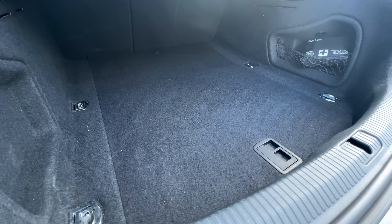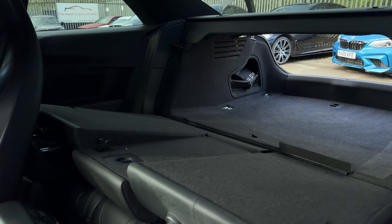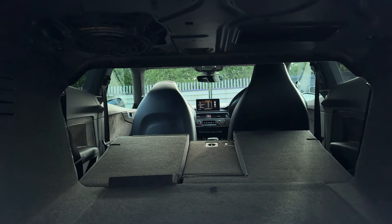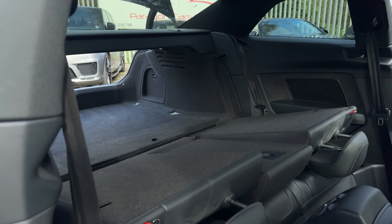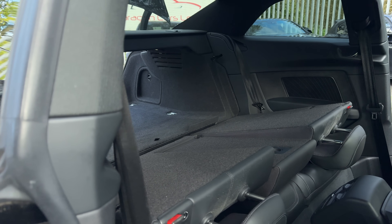Even the boot, whilst size and shape-wise is very good — I personally got a 55-inch TV in the back of one of these — it's just lacking some basic features, like a 12-volt socket and optional shopping hooks. Come on, Audi, stuff like that really should be standard on an S car. Anyway, let's get driving.